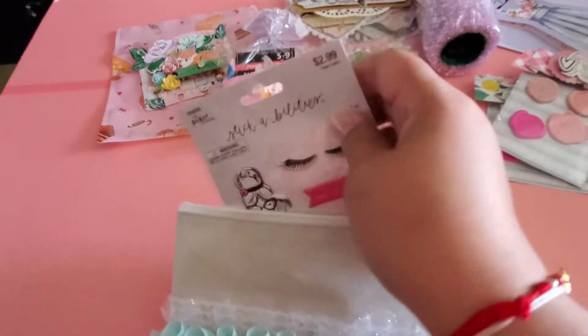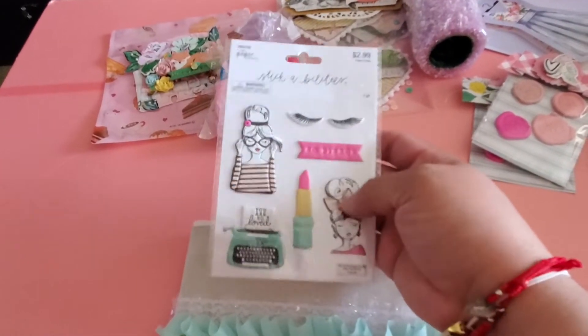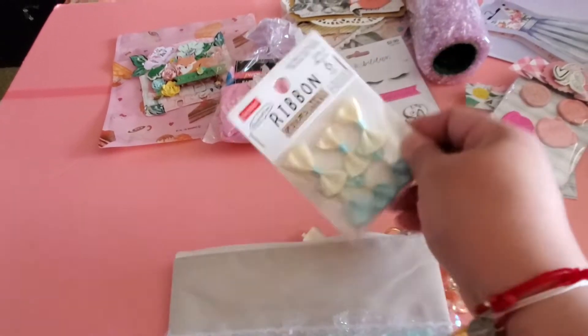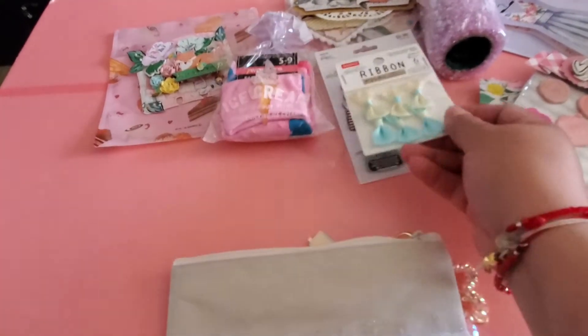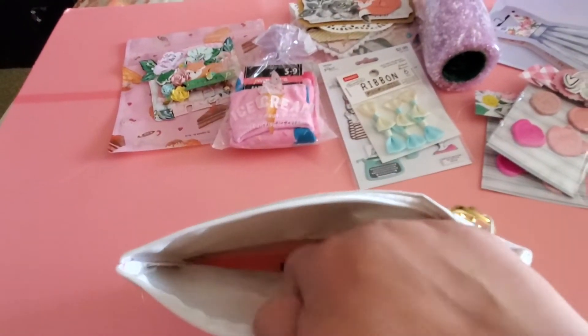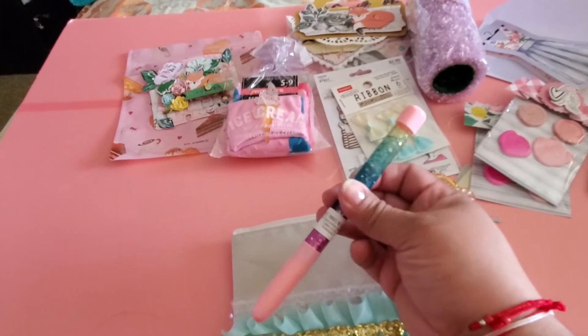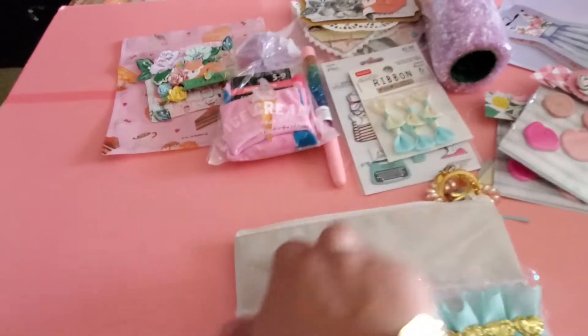And then some stickers — my favorite girls! I love this. I have her whole collection of those beautiful little girls. And some bows — love me some bows. Gorgeous. There's something else — another novelty pen! I love me some novelty pens, thank you very much.